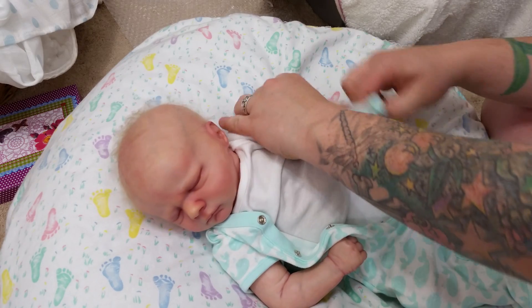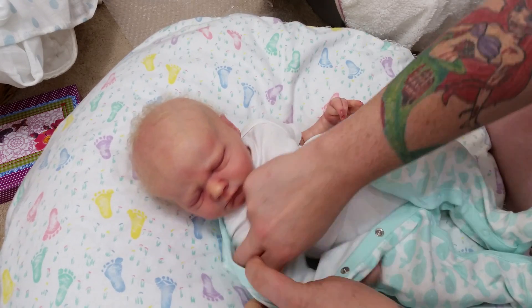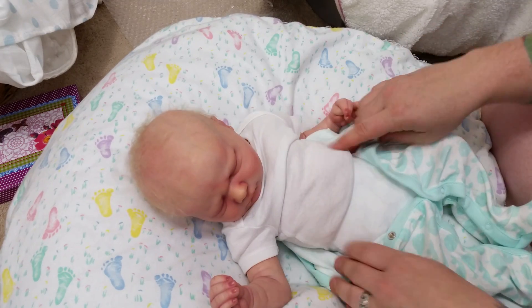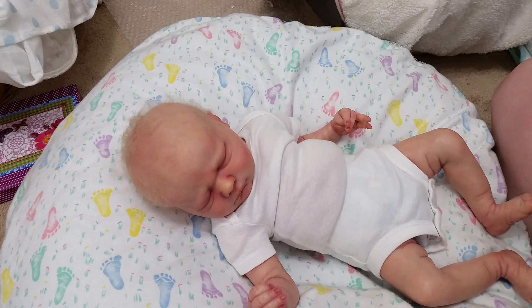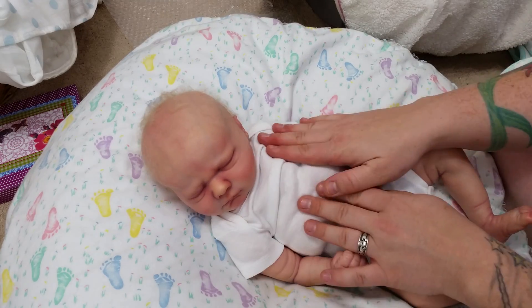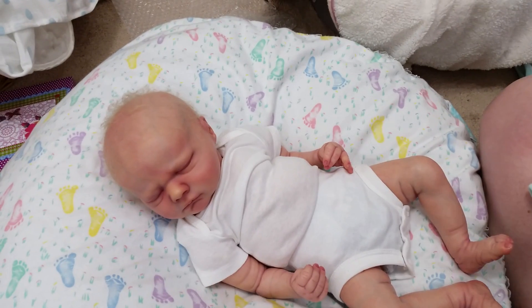I know once I get my silicone baby, that's all I'm going to play with anyway. I'm going to change his body — he doesn't have a Bountiful Baby body. I prefer the Bountiful Baby bodies for these guys because they're so nice. I like them a lot.